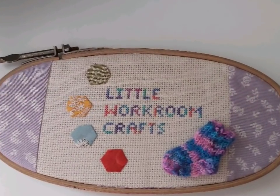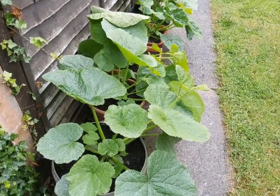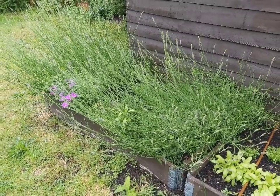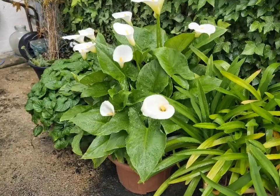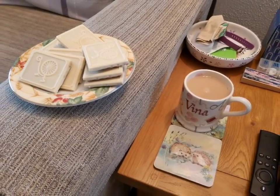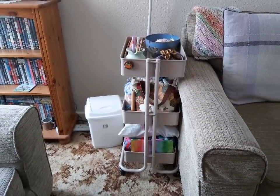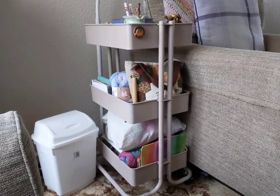Thank you for joining us. Hello and welcome to Little Workroom Crafts. My name is Davina and I live on the South East Coast of the UK. Today is Monday the 21st of June 2021 and this is episode number 67.